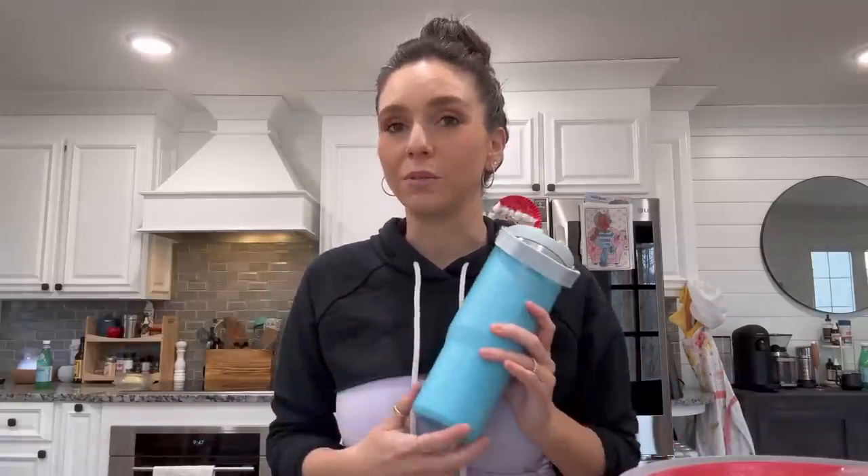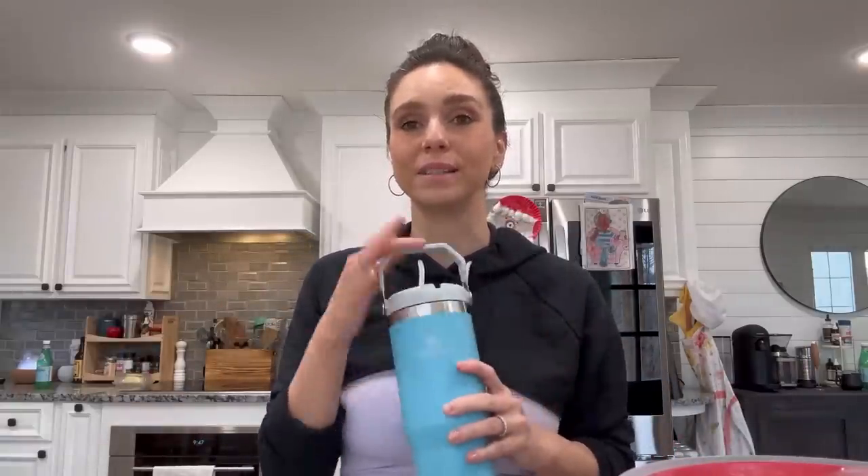To go along with the ice machine, I recommend a really good tumbler. This is the one I use the most — it's the Stanley flip top. If I knock it over, things don't come pouring out, which with kids is very nice.